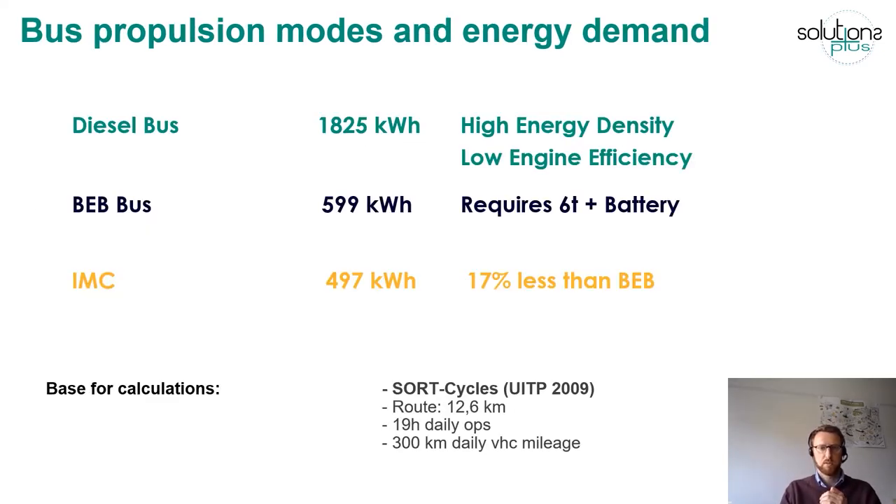If you compare bus propulsion modes and energy demands, in-motion charging systems can actually be the most energy efficient. Compared to diesel buses with low engine efficiency, and also compared to battery electric buses — according to a UITP study — in-motion charging is actually 20% more energy efficient than a battery electric bus, which carries quite a large battery of six tons or more along the entire route, compared to which in-motion charging schemes need much less.